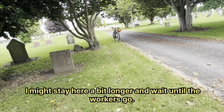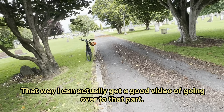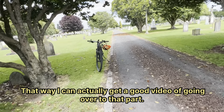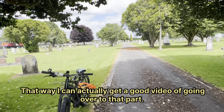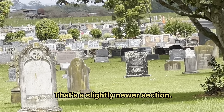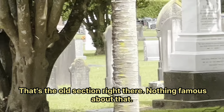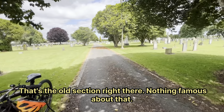I might stay here a bit longer and wait until the workers go, that way I can actually get a good video of going over to that part. That's the slightly newer section. That's the old section right there — nothing famous about that.